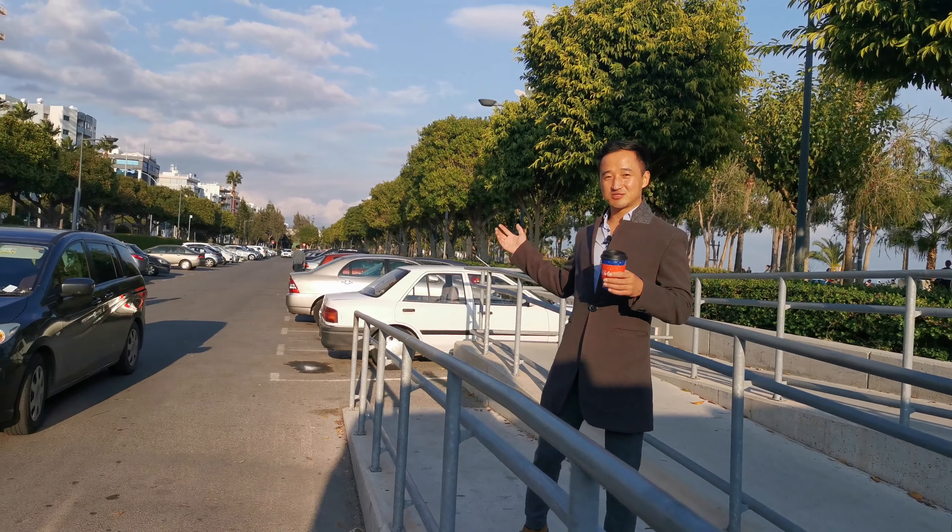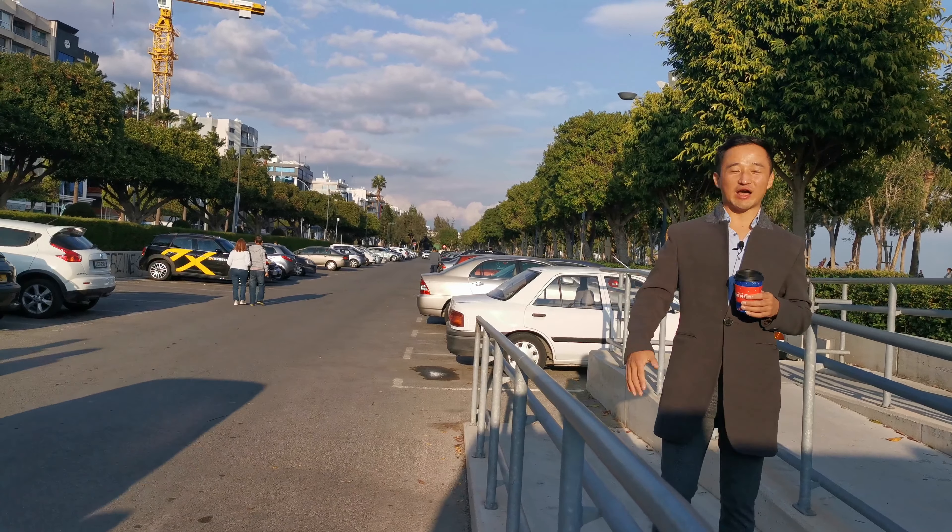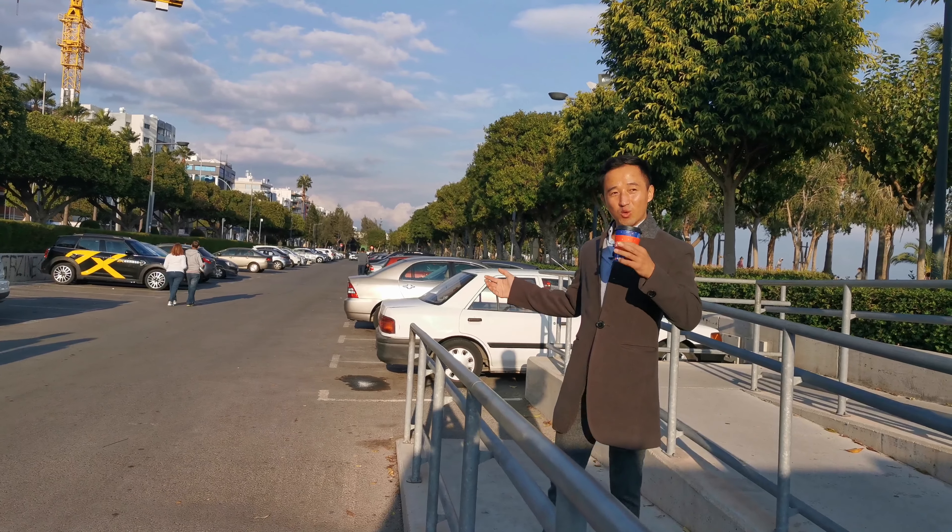Limassol, one of the largest, one of the most vibrant and one of the most modern cities in Cyprus.